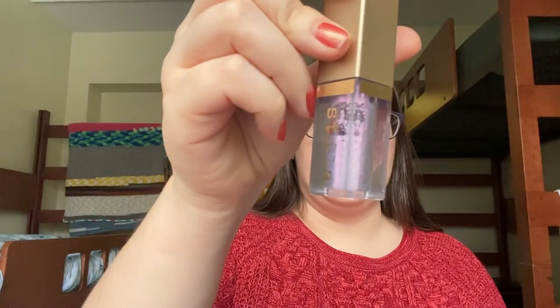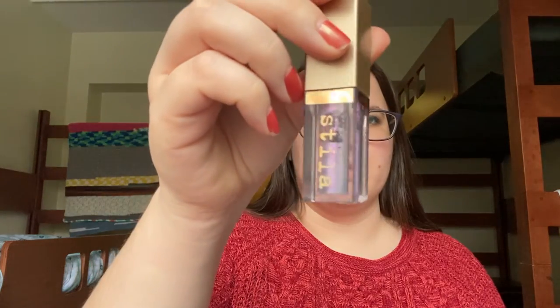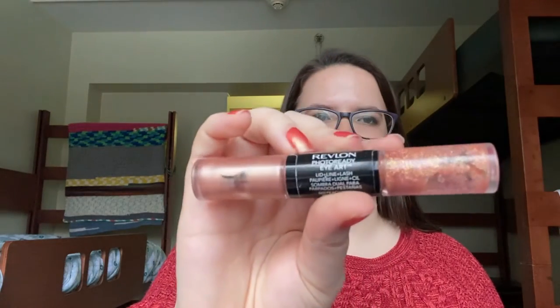Next I have the Stila Glittering Glow in the shade Gypsy — it's a really pretty iridescent pinky-purple glitter. I don't tend to gravitate towards liquid shadows, so I wanted to bring it with me to focus on it and try to get some good use out of it. In the same vein, I have another liquid shadow — a duo with a glitter and a metallic shadow. This is the Revlon Photo Ready Eye Art in the shade Peach Prism. It's pretty old and I'd like to get some use out of it.